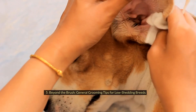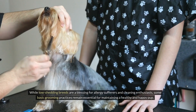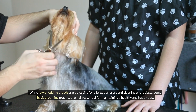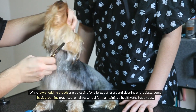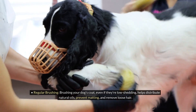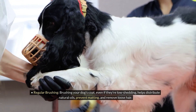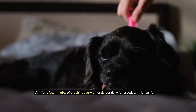Number five: Beyond the Brush — General Grooming Tips for Low-Shedding Breeds. While low-shedding breeds are a blessing for allergy sufferers and cleaning enthusiasts, some basic grooming practices remain essential for maintaining a healthy and happy pup. Regular brushing — even if they're low-shedding — helps distribute natural oils, prevent matting, and remove loose hair. Aim for a few minutes of brushing every other day, or daily for breeds with longer fur.